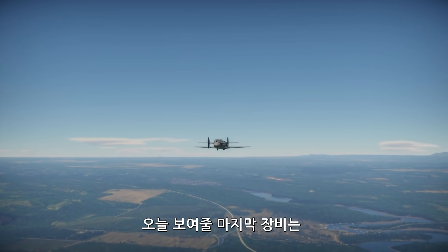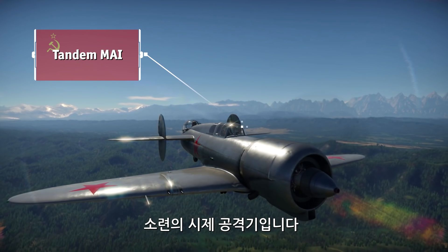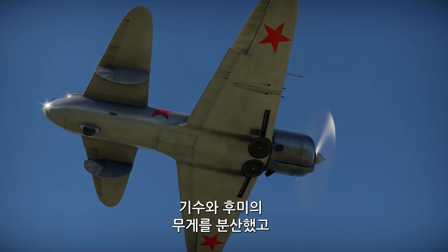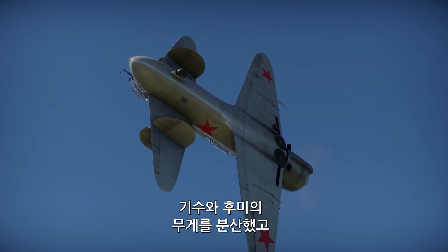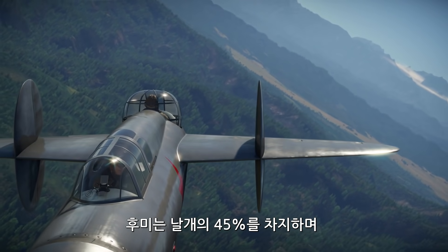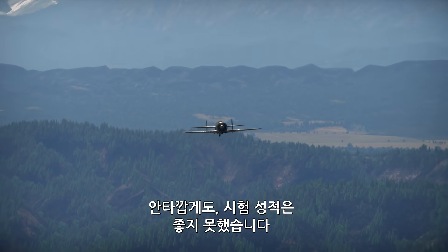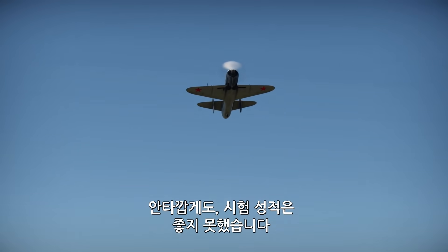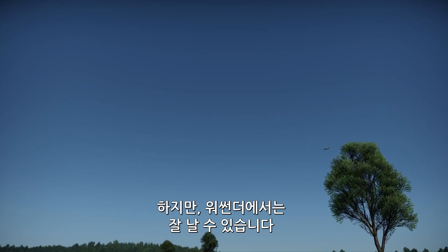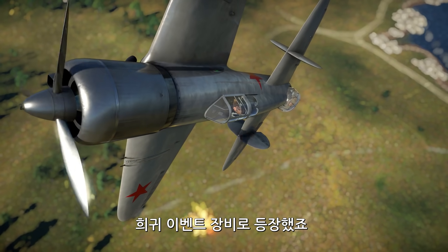The last vehicle on display today is the Tandem MAI, or SH-Tandem, a Soviet experimental ground attack aircraft. It featured an unusual tandem wing configuration, allowing for an even distribution of weight between front and rear sections, meaning that more ordnance could be installed in the airframe. The tail planes were as large as 45% of the wing area, with elevators serving as ailerons at the same time. Unfortunately, the results of its tests were rather disappointing, revealing quite a few issues with the design. Nevertheless, this aircraft can still be flown in War Thunder, where it found its niche as a rare event vehicle.